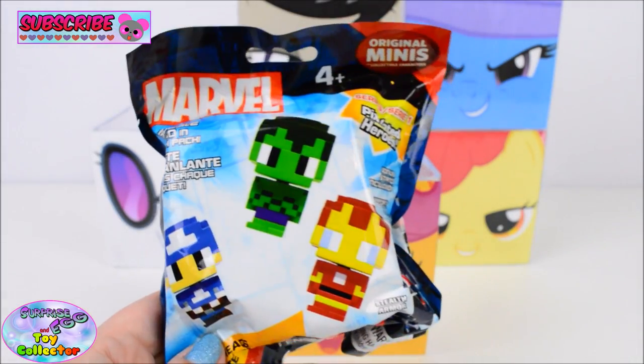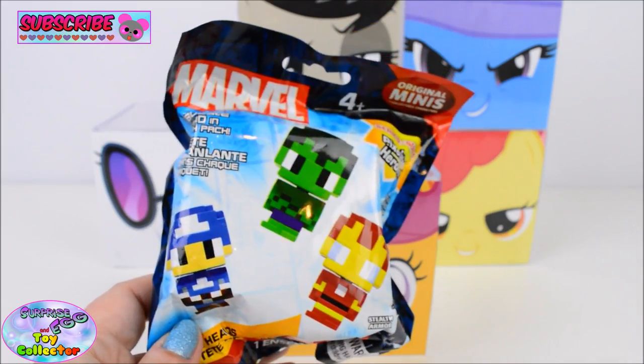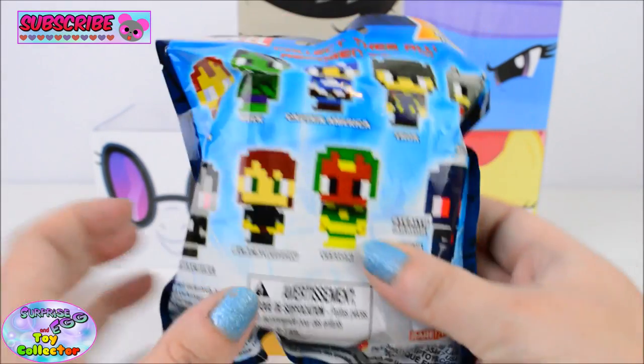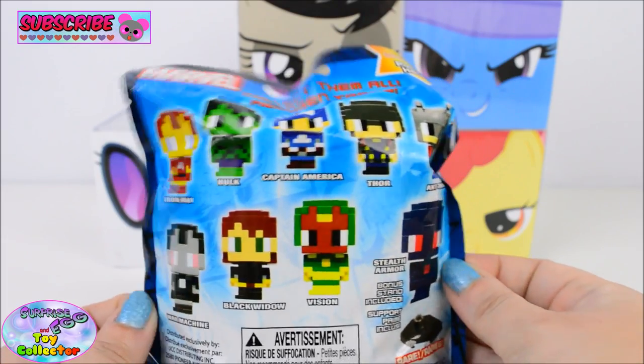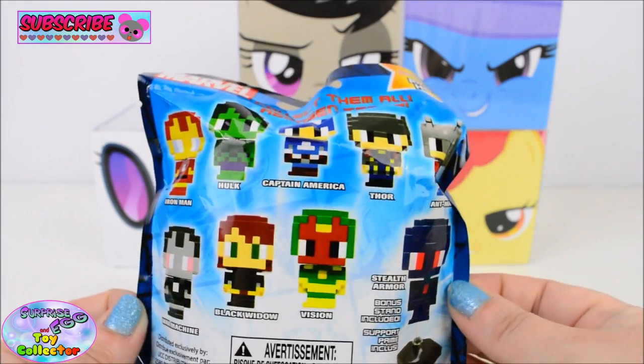We also find a Marvel Pixelated Hero Blind Bag. Woah, these look so cool! Look at all of those characters you can collect. Let's see which one we have!